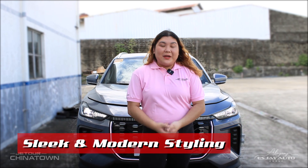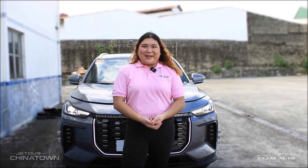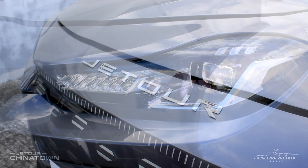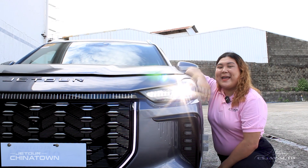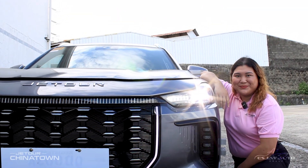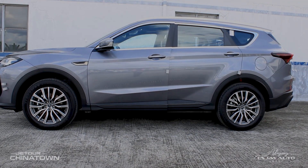Sleek and modern styling. The Jator X70 Lightning IDM isn't just about performance — it's also about making a statement. With a redesigned grille, new sleek LED headlights, and an elegant set of alloy wheels, this hybrid SUV is as bold as it is efficient. The Jator X70 Lightning IDM comes in an array of colors, including a sleek and stylish shade of gray.